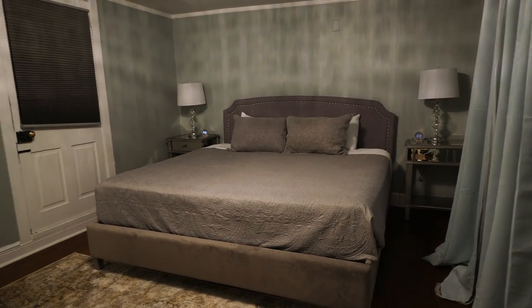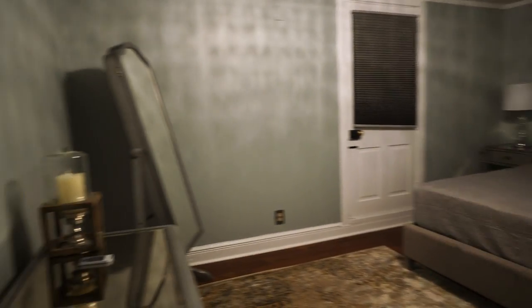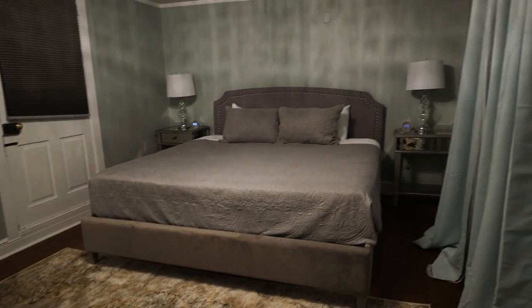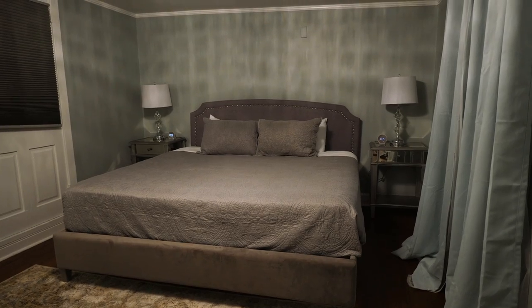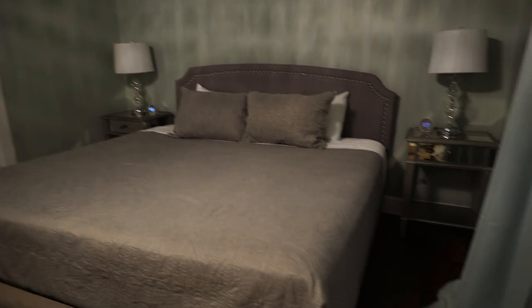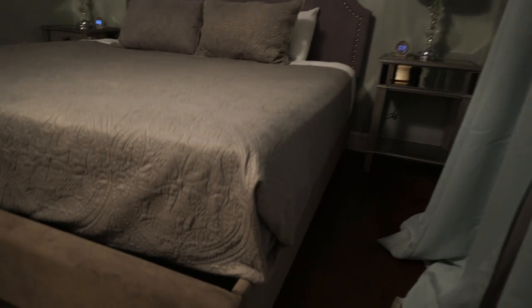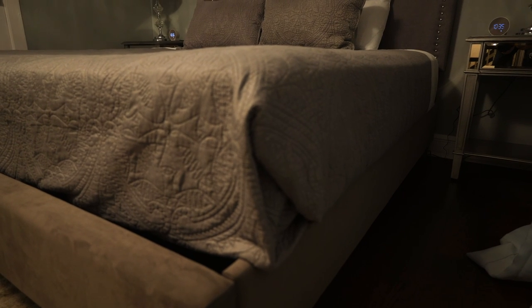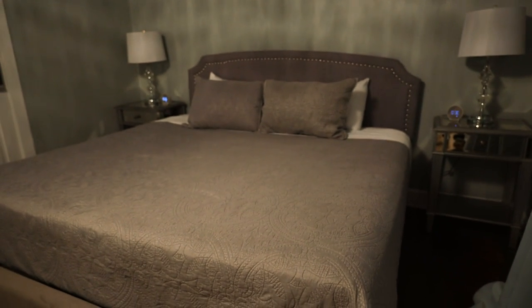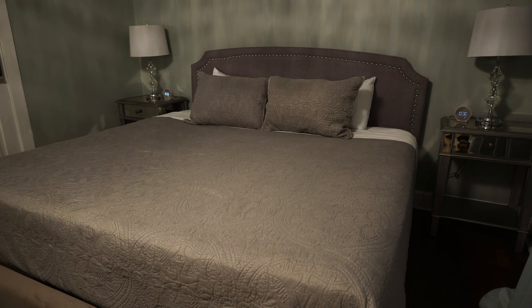Moving into what you would call the master bedroom — my goodness, this is so nice. Everything in this house just continues to impress me. Including the way they fold the bed linens here — I need to dissect that fold and figure out how you do it, because my bed whenever I make it definitely doesn't look like that.